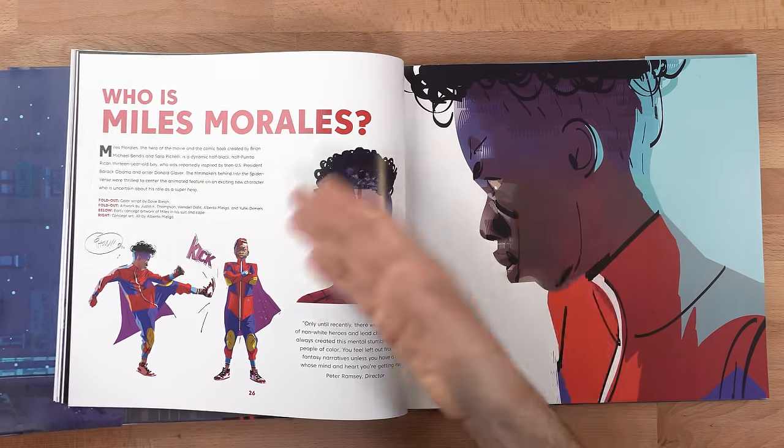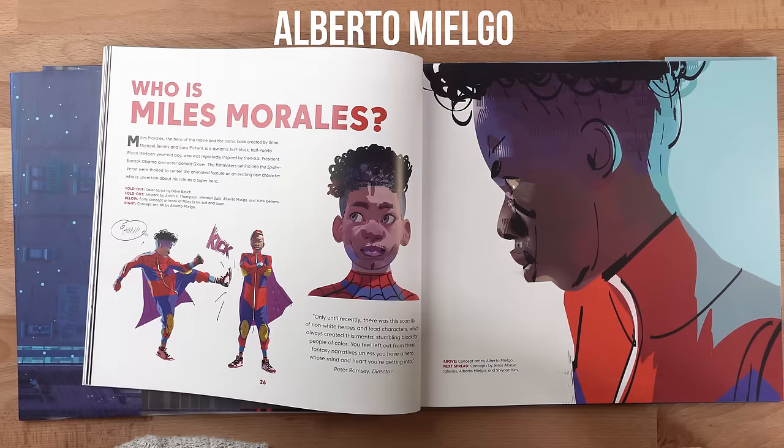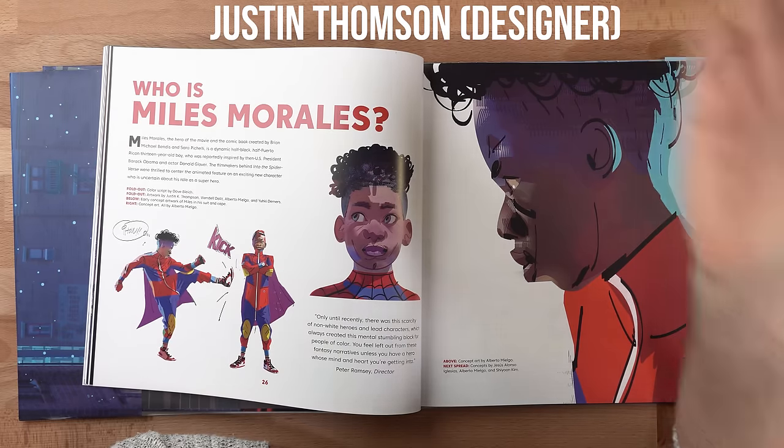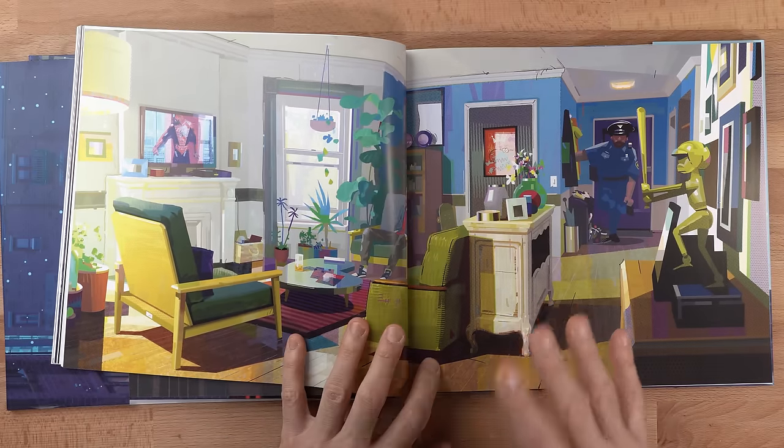The artist behind the iconic style of Miles Morales throughout the book is Alberto Mielgo. You might also not know that the production designer for Into the Spider-Verse was Justin Thompson — the designer for Cloudy with a Chance of Meatballs — and as soon as you hear that, you can see where these iconic animation styles came from. From an animator's perspective, Spider-Verse and Cloudy with a Chance of Meatballs are some of the most absolutely brilliant animations out there in terms of animation style.